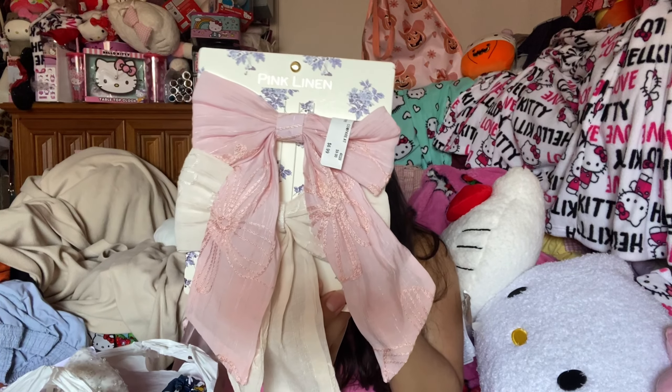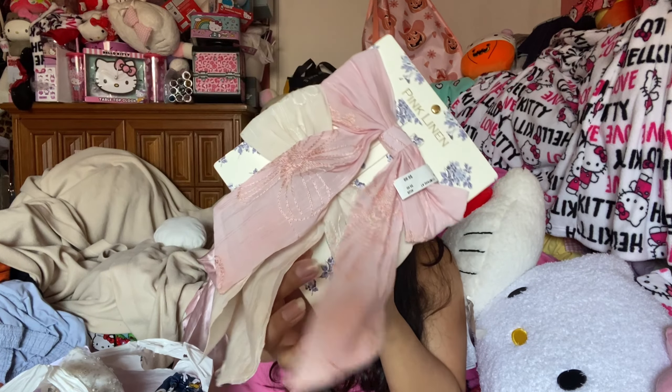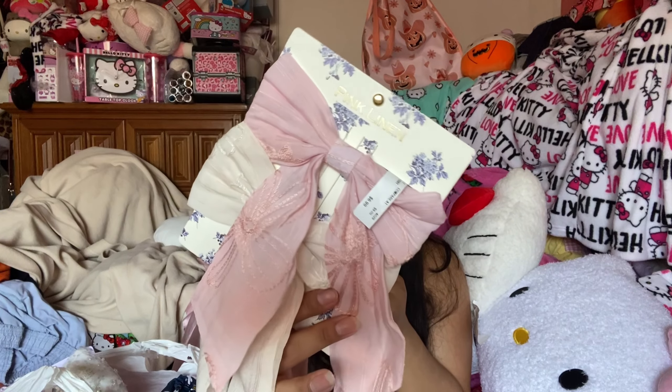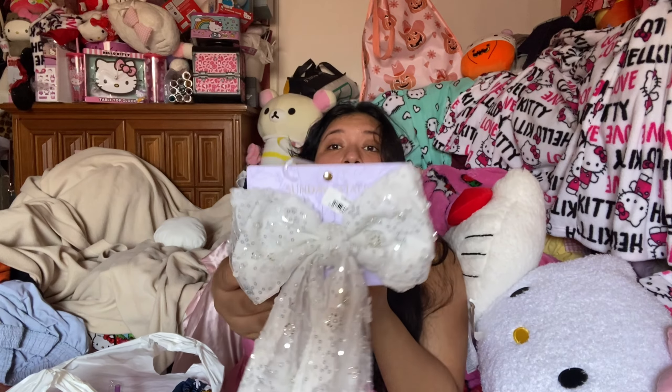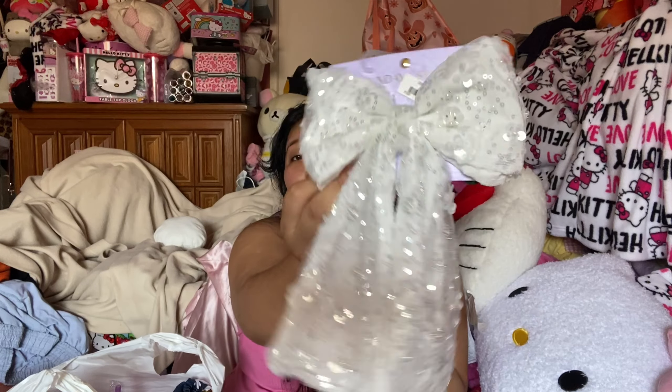We have another pink linen bow set for $6.99 — I love the design, so pretty, they remind me of like the fabric coasters my mom used to have. Next we have another Sunday State bow for $7.99 — I love this one, it's so glittery. Look how much it shines and sparkles! I cannot wait to wear this in December or during the holiday season because I feel like these are perfect for that.